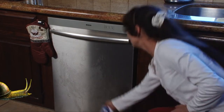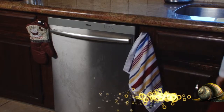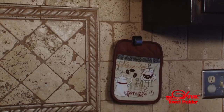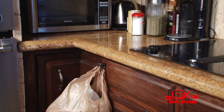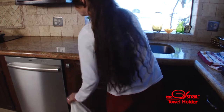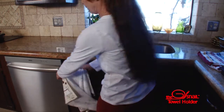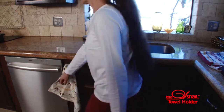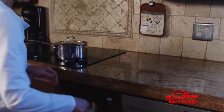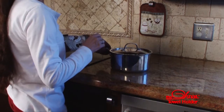Tired of your towels always dropping to the floor? Introducing the Snell, a revolutionary new way to hang your towels, potholders, oven mitts, and many other different items in the kitchen. Use the Snell in your kitchen to hang a hand towel next to the sink, or use it next to the stove to keep your oven mitts and potholders within hand's reach.